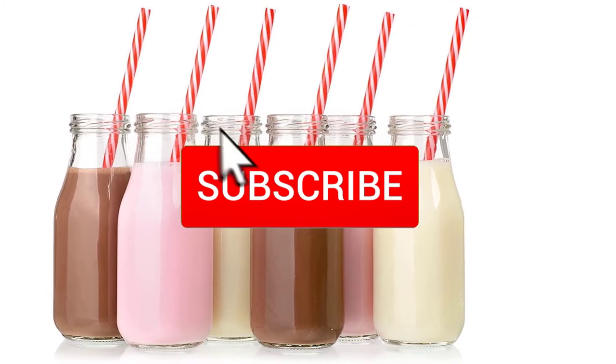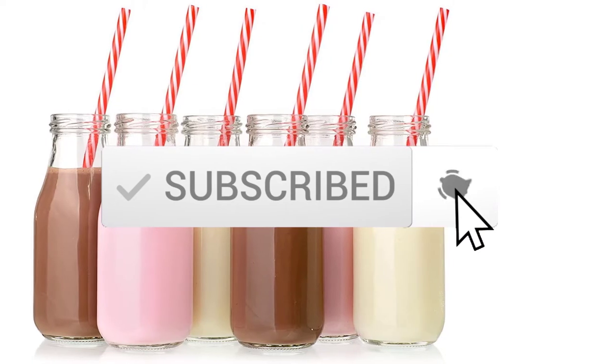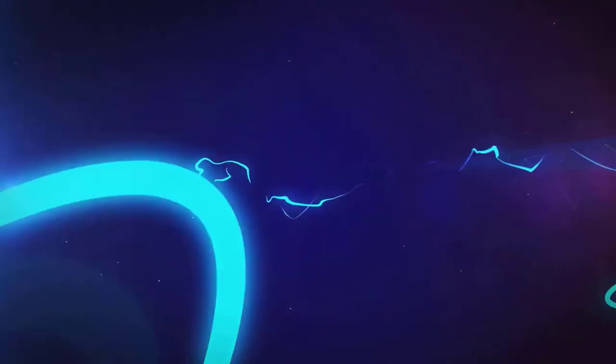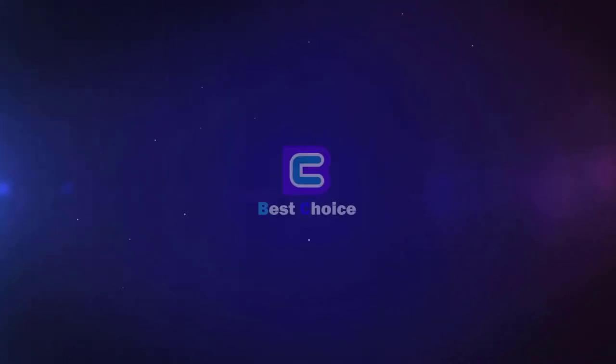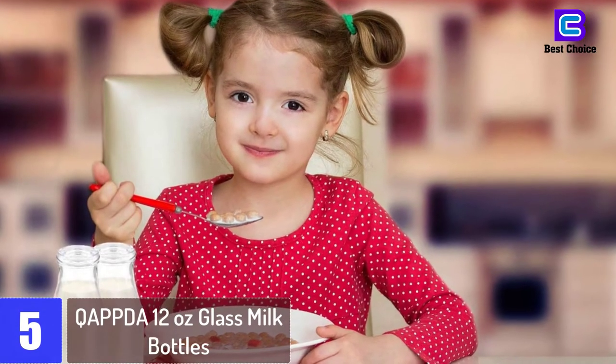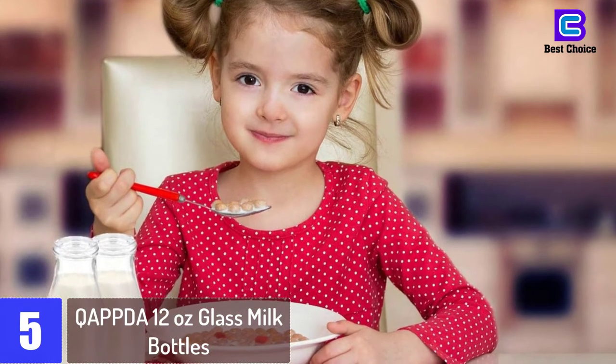Make sure you subscribe for more videos. Ok, so let's get started with the video. Starting at number 5: QAPPDA 12 Ounces Glass Milk Bottles.